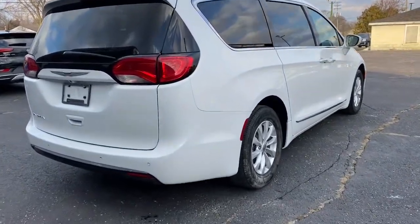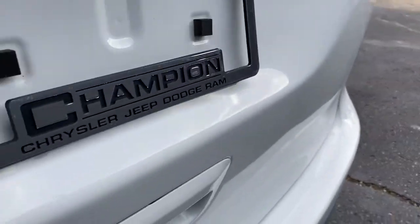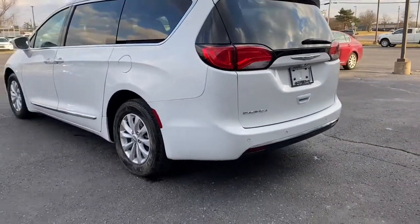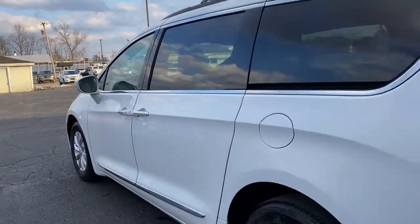The following are some of this vehicle's highlighted options: keyless entry, backup camera, power lift gate, keyless start, V6 cylinder engine, heated mirrors, satellite radio, fog lamps, heated front seat, and Bluetooth connection.